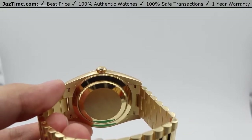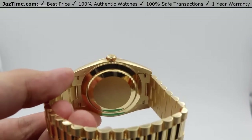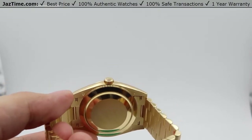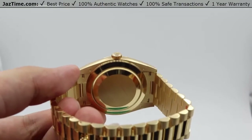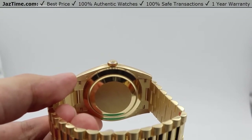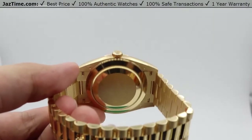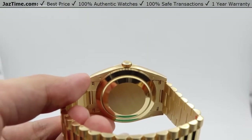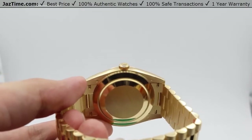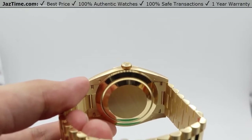It has COSC certification, which is minus two to plus two seconds a day. It has the functions of center hour, minute, and seconds hand with instantaneous changing of the date and day aperture, and stopping of the seconds hand. The hairspring is a paramagnetic blue Parachrom hairspring which adds additional magnetic resistance. The key feature of this movement is the skeletonized escapement called the Chronergy, with optimized energy efficiency of about 15%, gaining efficiency from transmitting energy from the wheel to the lever to the balance itself.